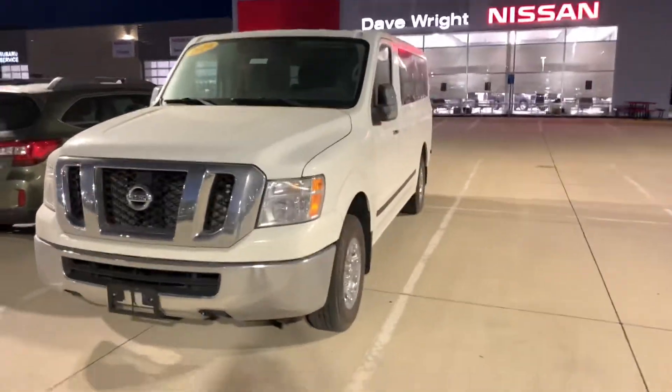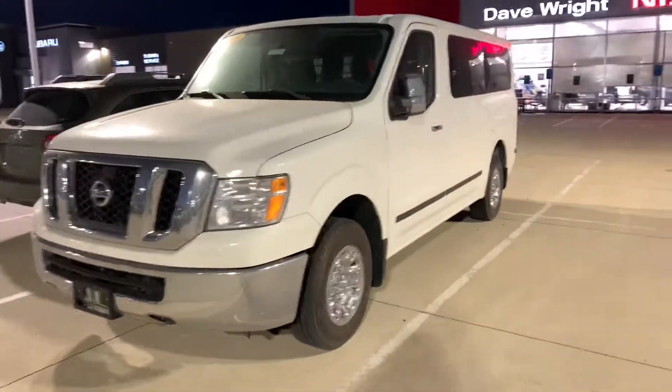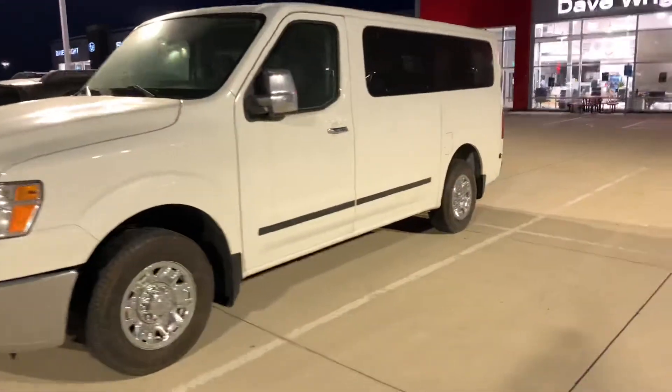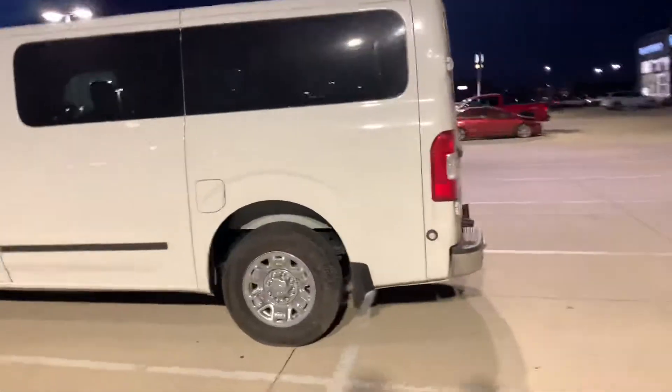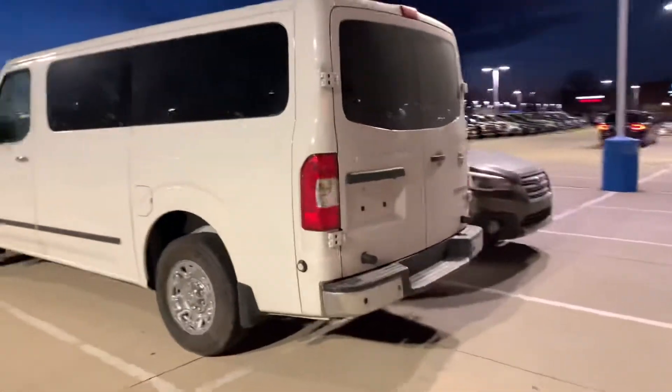Hey man, want to give you a quick look at this 2019 NV 3500 that we got in. It has all the extra seats that you were looking for. It actually just came off the truck and these things don't last long, so I wanted to make sure that you had first dibs and a first look at a walk-around of this vehicle.